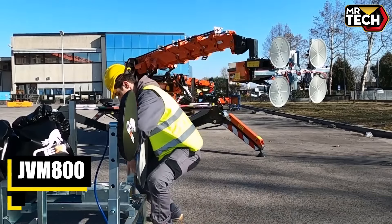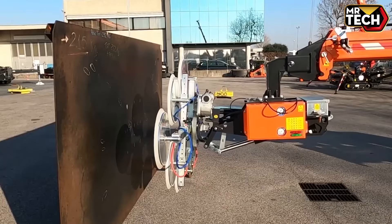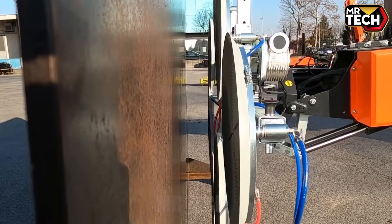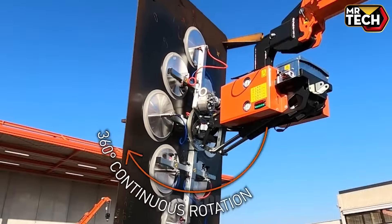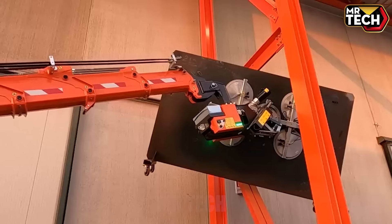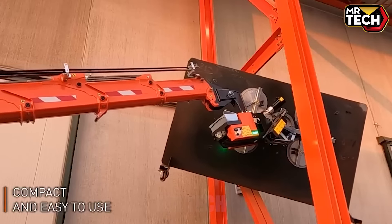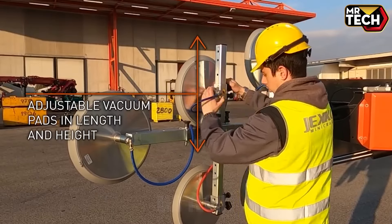Discover the JECCO JVM 800, designed for seamless handling of large glass panels. Featuring 8 suction cups for reliable gripping, it's lightweight at 1,800 kg and operates on battery power for convenience. Made in Italy, this machine combines durability and performance at a competitive price point.